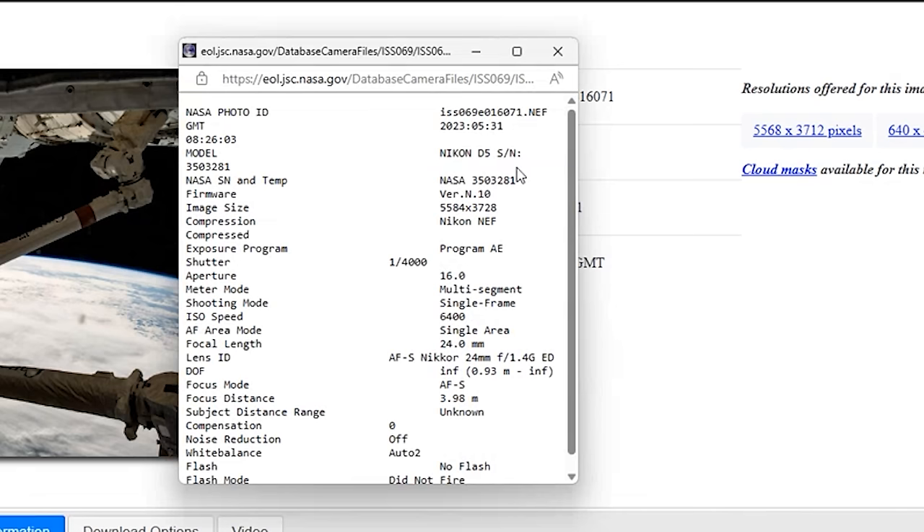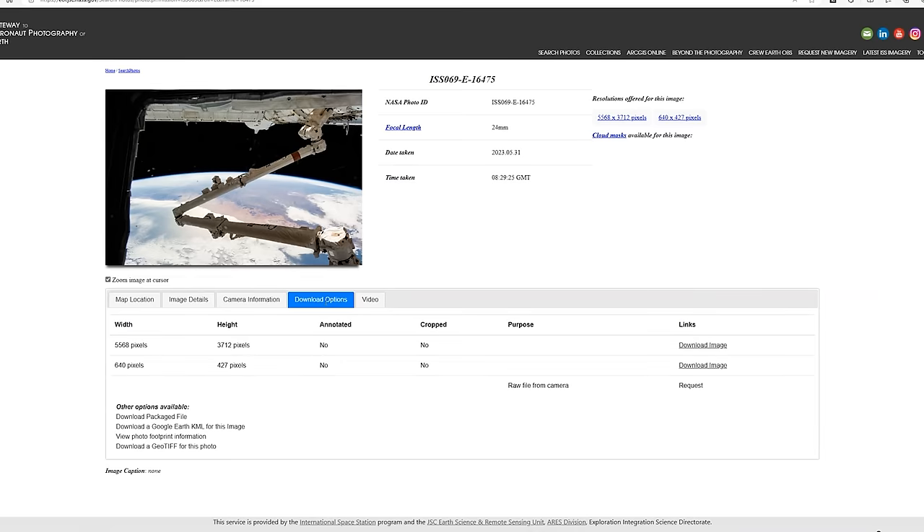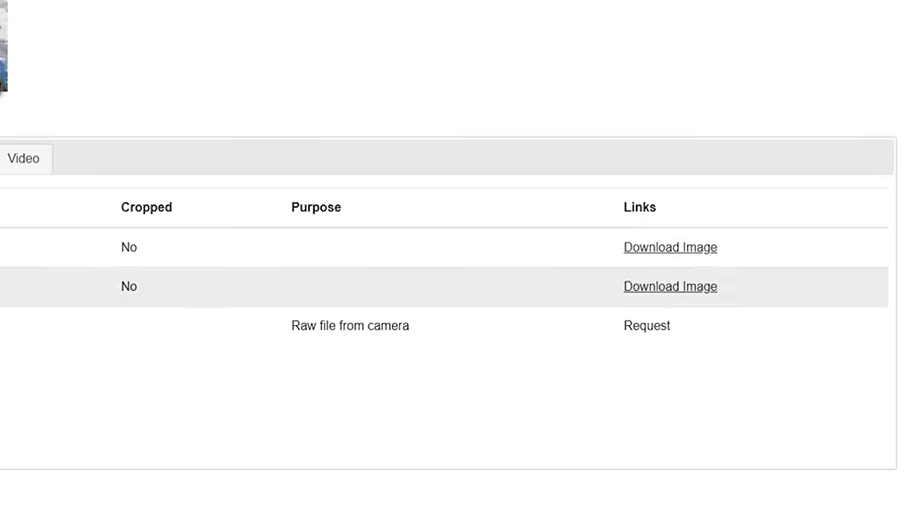Now, none of this might sound particularly amazing. However, I draw your attention to the file type: Nikon NEF. This is an NEF file. NEF is Nikon's version of a RAW file, and there is an option to download these RAW files.